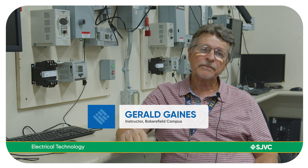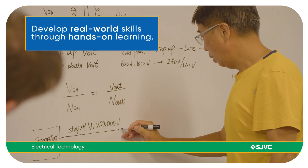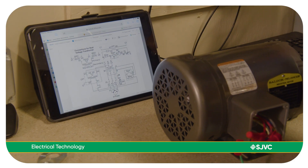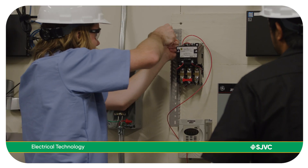Each class is probably about five weeks long — we only have one class that's ten weeks long, and that's technical math. The classes we have include conduit bending, blueprints and understanding how to read prints, residential wiring, commercial wiring, industrial wiring, an intro to PLC class, and circuit analysis.